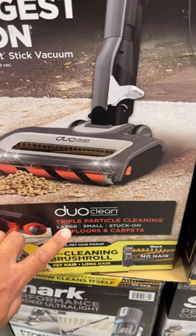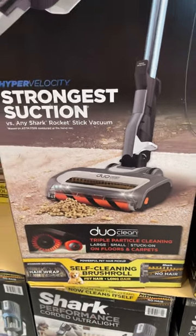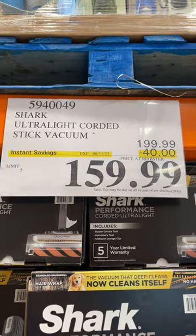It is dual clean, triple particle cleaning — large, small, stuck-on debris on floor and carpet. It has a self-clean brush roll too. It's on sale; June 11 is the expiration date.